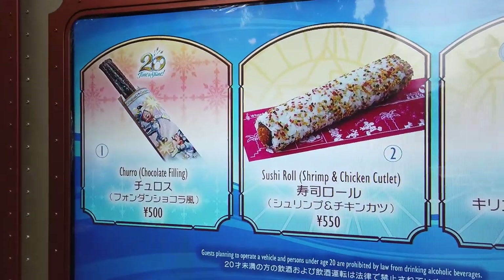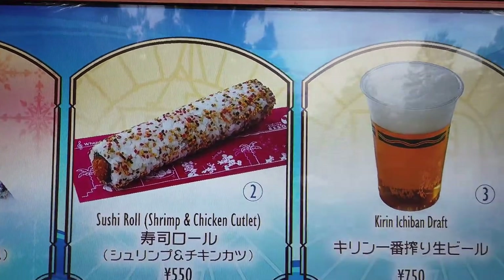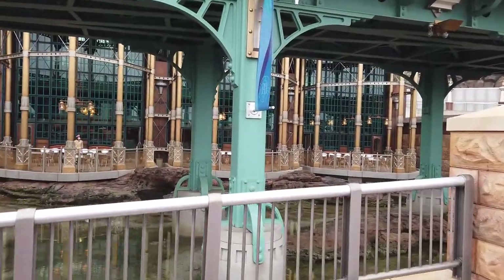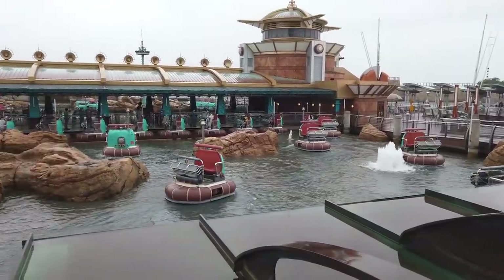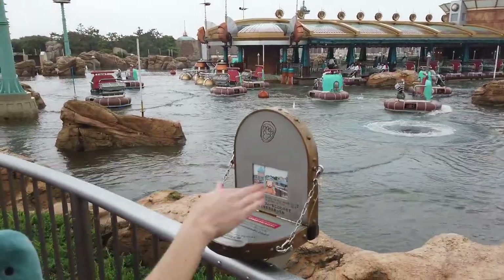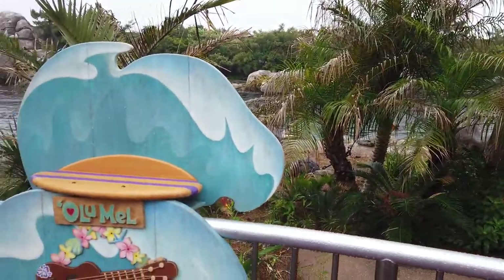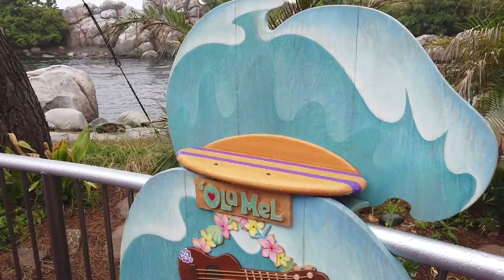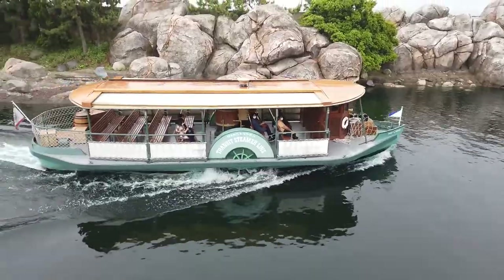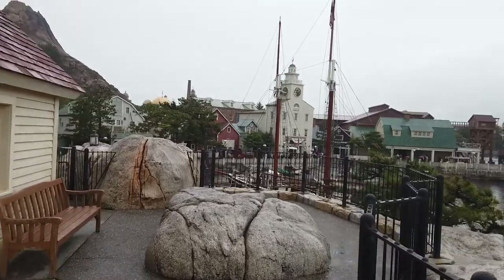Leaving the Lost River Delta area, there's a sushi roll with shrimp and chicken cutlet — looking at the picture it looks like you've got a shrimp coming out. There goes the electric railway. The weather's starting to pick up. With it raining right now, Aquatopia is a walk-on — you can see a lot of empty boats. Over on the side of Aquatopia it's all wet. We found another Duffy spot — the fifth one. This one looks different; I think it might be the turtle character. We thought for sure there would be a Duffy spot up here near the lighthouse, but there's not, especially because you get a good view of the whole area from here.